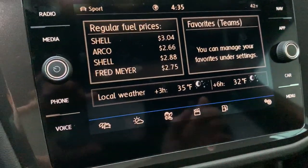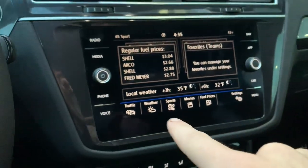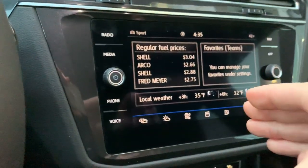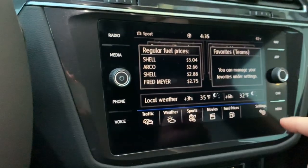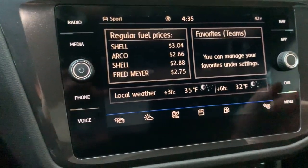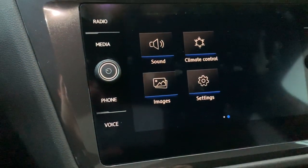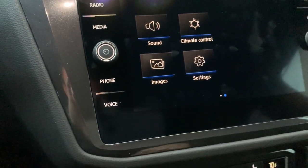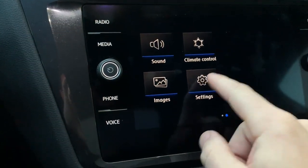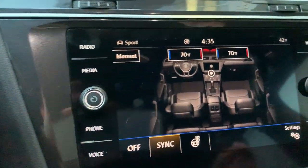Menu gives you a lot of the same stuff you see on the side, but on the screen. You'll also be able to get to Travel Link from here — see fuel prices and subscribe to travel link. The proximity sensor is still there, so as soon as your hand gets close the menu pops up, which is cool because it saves the screen. You can also get to settings and climate control from here.